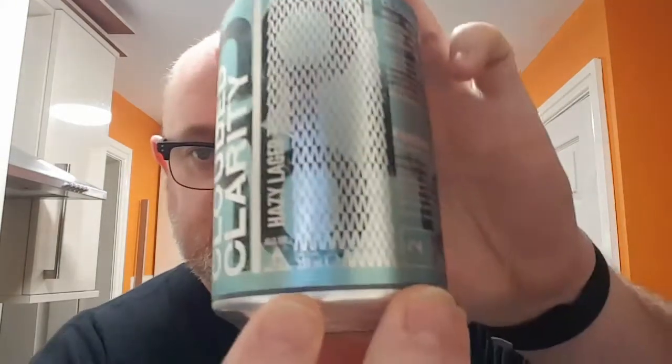Good evening, welcome to another edition of Beer Dad Reviews with me, Dave the Beer Dad. I'm back again for another beer review. This one is a BrewDog beer from Fanzine 17 — it's the last one of the Fanzine 17s — it's the Cloud of Clarity, the hazy lager. I've done the Caramel Carousel and the Double Agent; Double Agent was probably the most interesting of the three with very peculiar, interesting flavors.